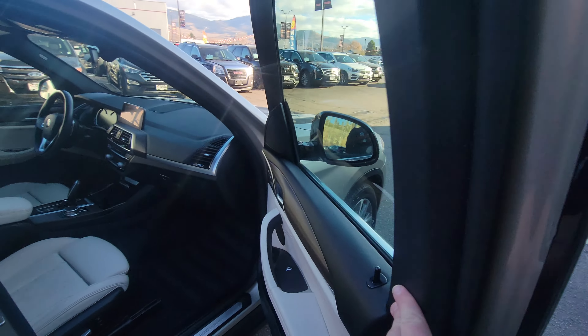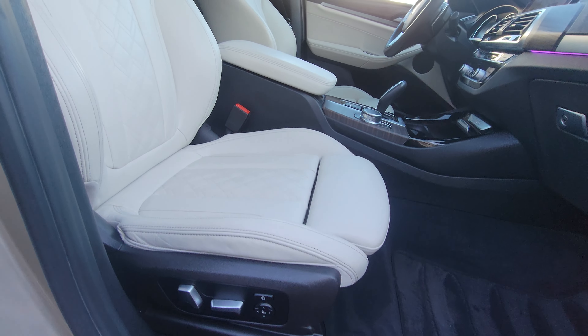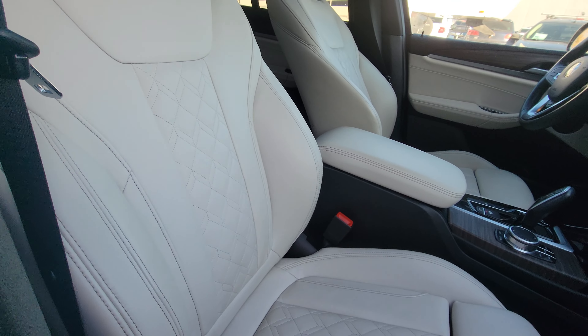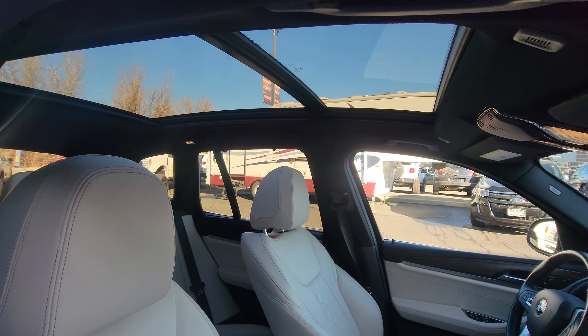Power seats for the driver and passenger, with an extendable leg rest — totally customizable in and out for comfort. They're also heated and feature a nice diamond quilted design. Power panoramic sunroof as well.